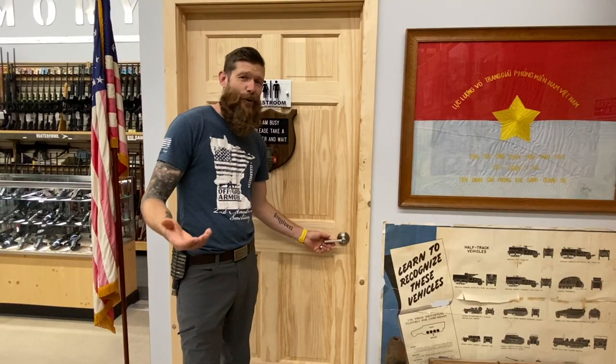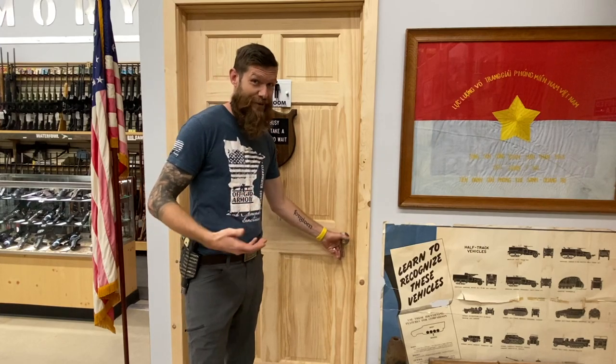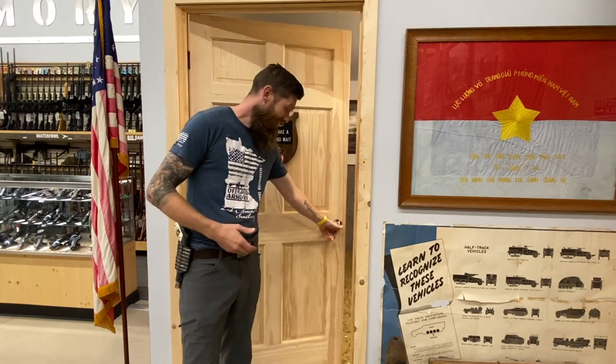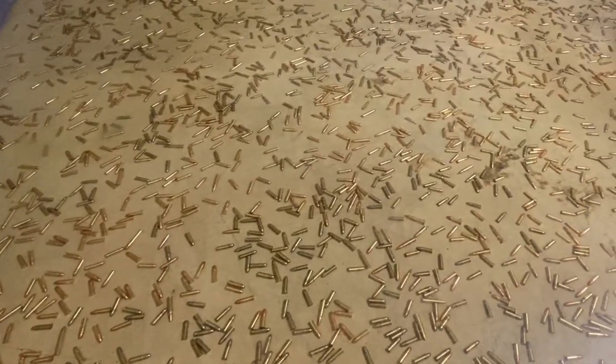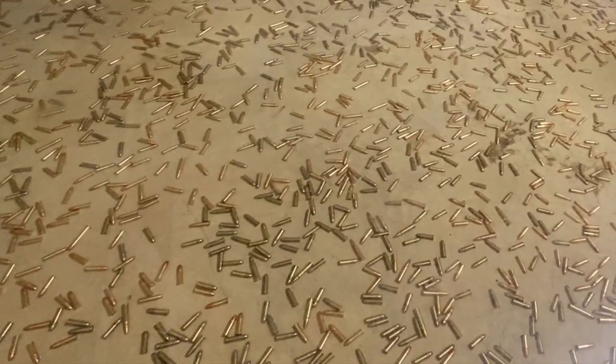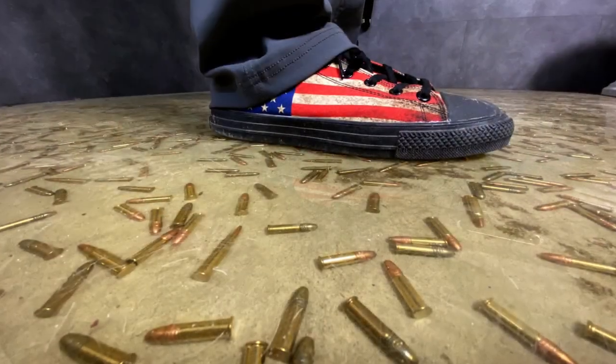Normally nobody wants to see a bathroom, but this bathroom in this gun store is really special. Check this floor out — there are 26 gallons of epoxy holding 7,902 bullets in this floor. It took about two and a half weeks to complete the project, but it turned out pretty sweet.